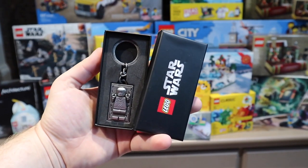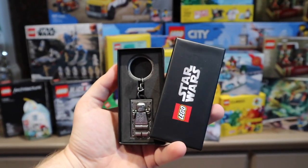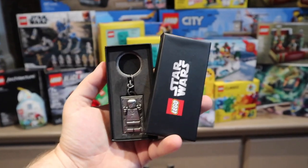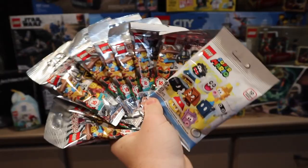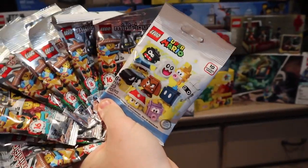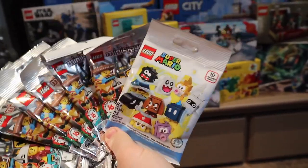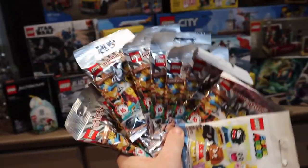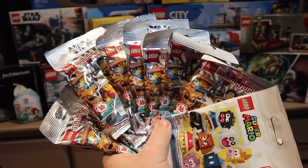I also received this really cool LEGO Star Wars keychain — I believe that's Han Solo. If I'm wrong, please correct me down in the comments. Before I show you some of the poly bags I received, I also wanted to show you some of the collectible minifigures. I did receive one of the Super Mario collectible packs, which I haven't built yet so I'm not sure which buildable character was included. I also received several of the new 2020 LEGO Series 20 minifigures.